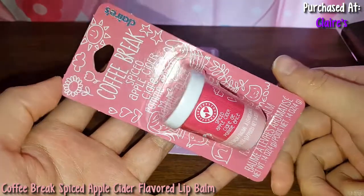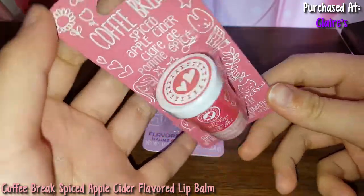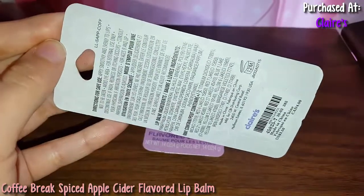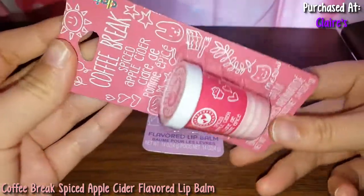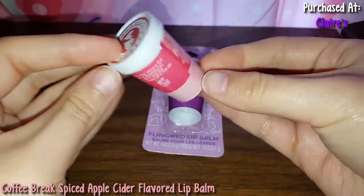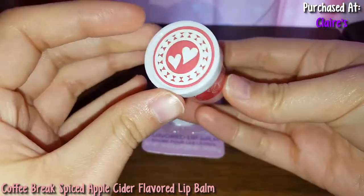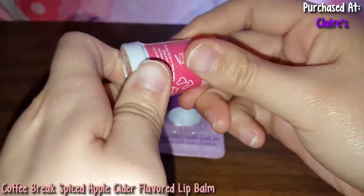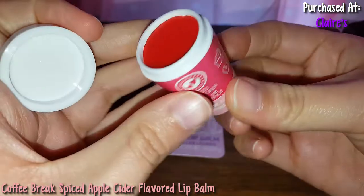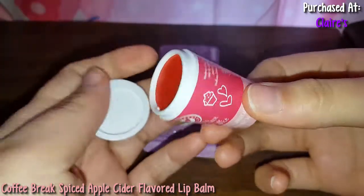Next I'm going to try this Spiced Apple Cider flavored balm. Here's what it looks like, and here's the back. I love Claire's — they have such cute packaging on stuff. Here's the container, just directions for safe use. Let me open this up — it's a pretty red color, because it's supposed to be like apple cider. Let me smell this. Yeah, it doesn't really smell like anything.